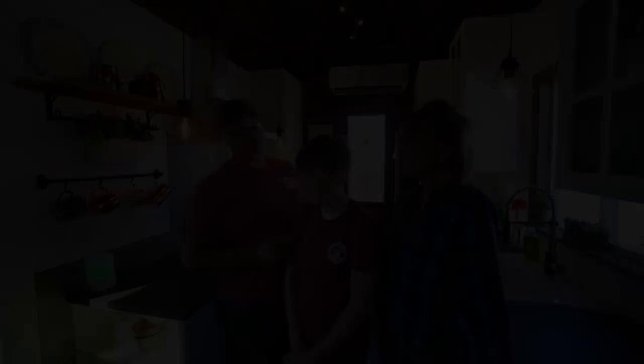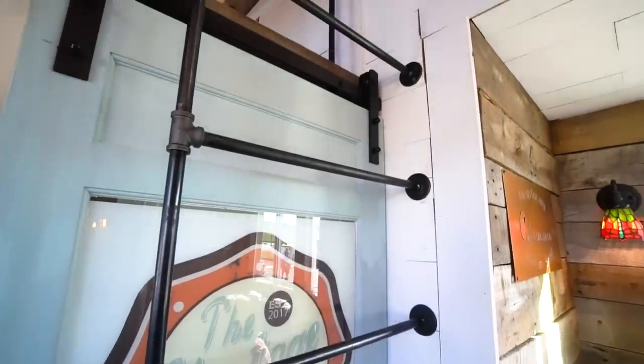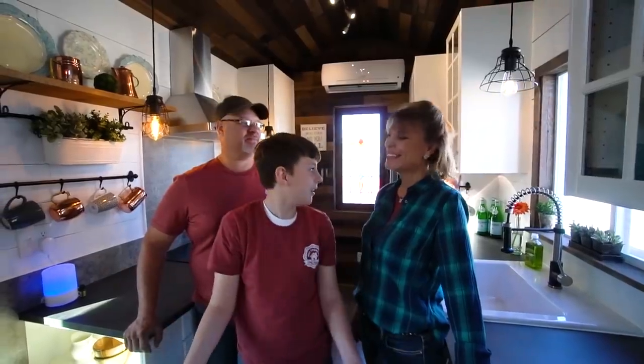He gets to do laundry and dishes. So what do you like about this? It's kind of how close we can be together. Like I can be up in my loft and my mom can be in her room doing office work, and I can speak to her and have a conversation with her.